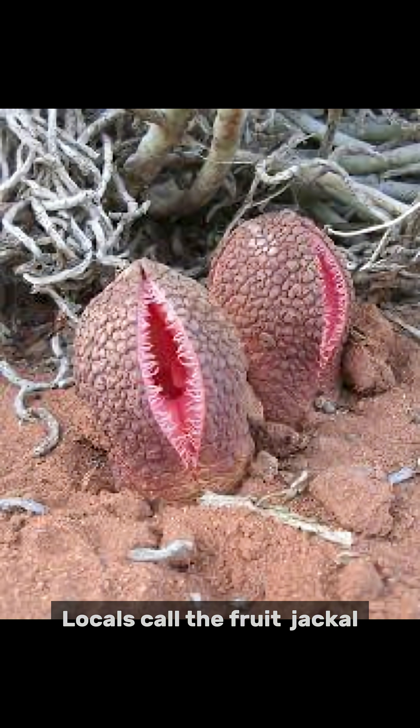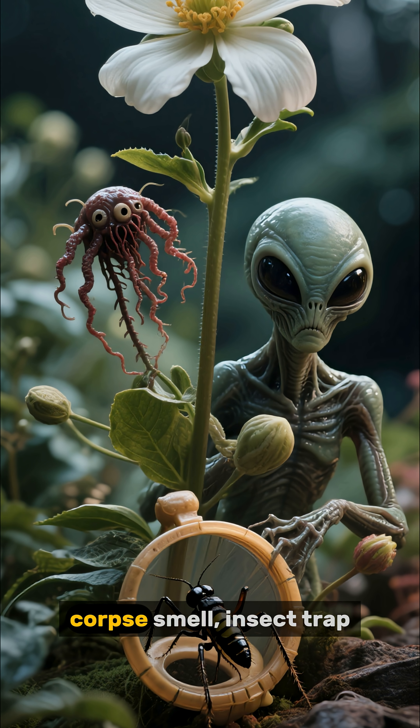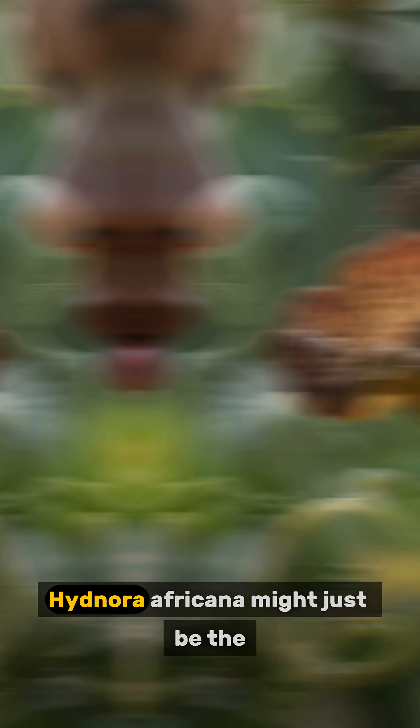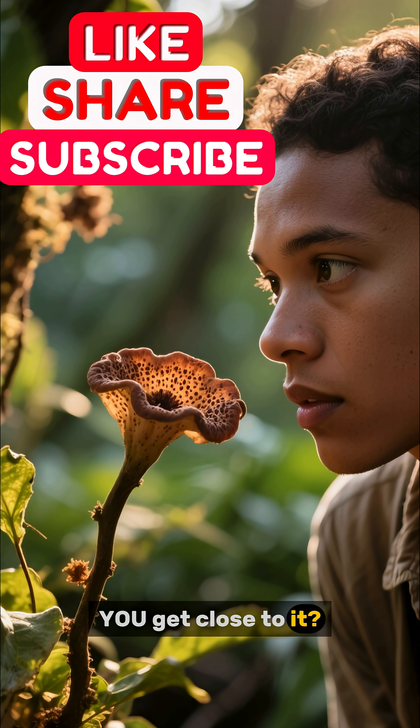Locals call the fruit jackal food. Animals like baboons and porcupines actually dig it up and eat it. So: an underground parasite, alien flower, corpse smell, insect trap. Hidnora africana might just be the strangest plant on Earth. Would you get close to it?